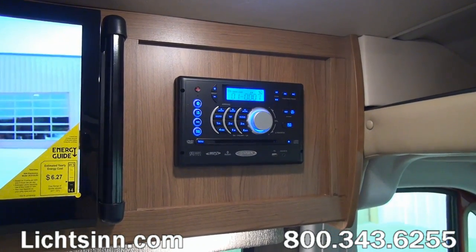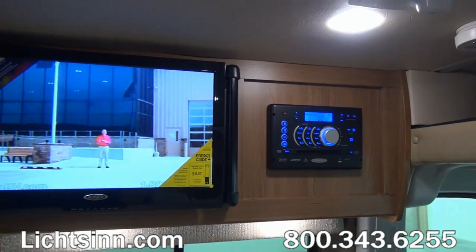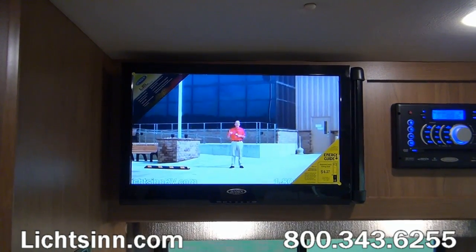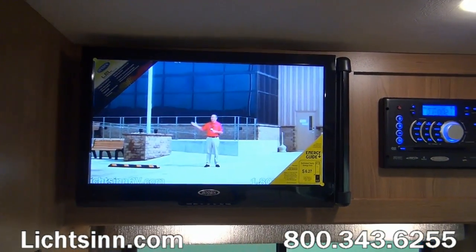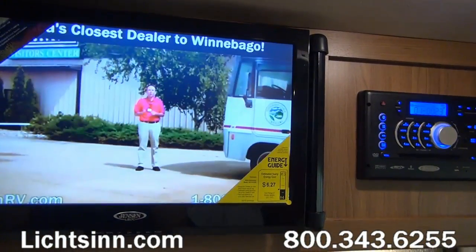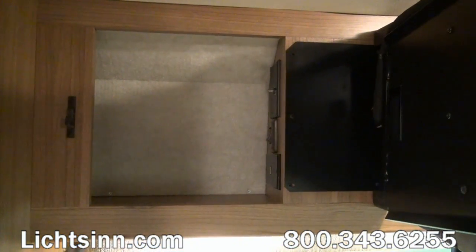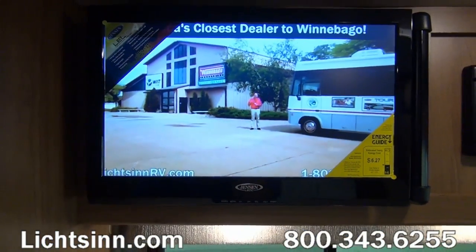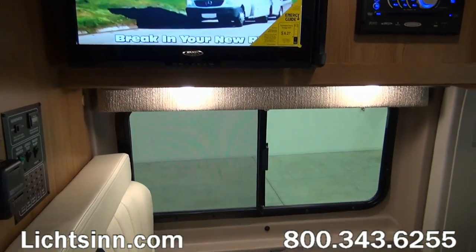This home theater system includes an AM-FM stereo, alarm clock, CD and DVD player. It also includes Bluetooth hands-free pairing for your smartphone or tablet to play all of your audio apps directly off of your smartphone or tablet, wirelessly utilizing Bluetooth technology. Inside the coach we also have a 22-inch high-definition television on an articulating mount that provides storage behind, so it acts as a cabinet door. This high-definition television ties in nicely with the home theater system.